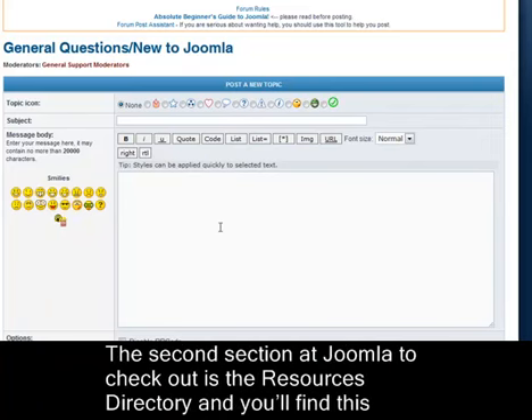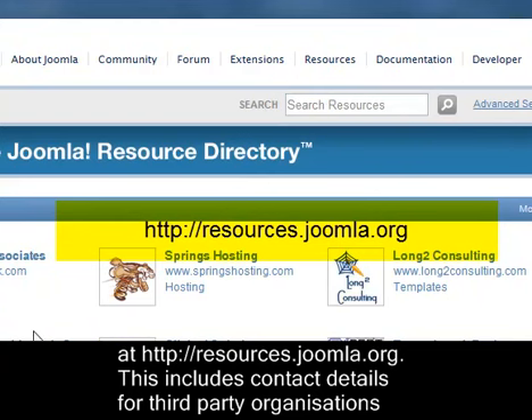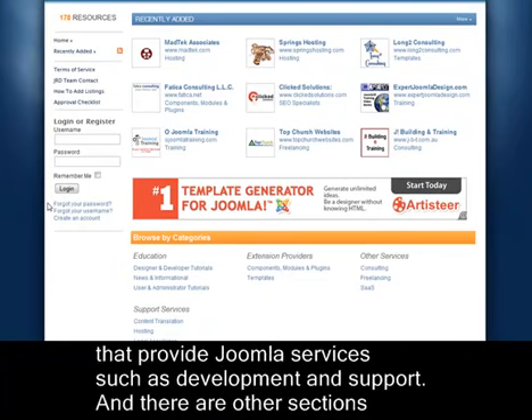The second section at Joomla to check out is the Resources directory, and you'll find this at resources.joomla.org. This includes contact details for third-party organisations that provide Joomla services, such as development and support.